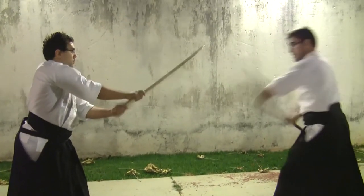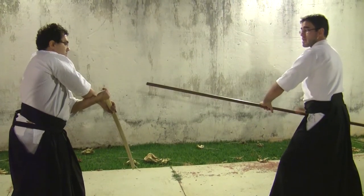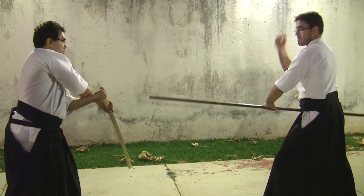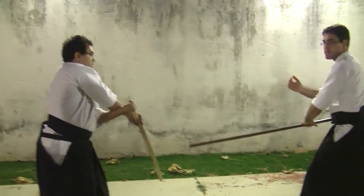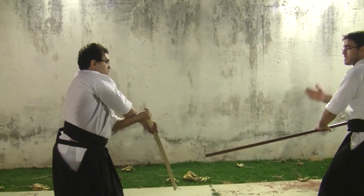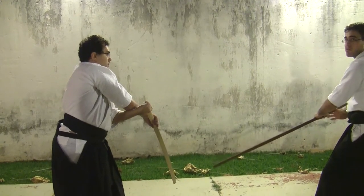Então, é necessário que eu — que este ângulo seja de 90 graus — me imponha, fazendo com que eu consiga ter a possibilidade momentânea, por ter defletido a espada dele, de adentrar novamente, fazendo com que ele defenda.